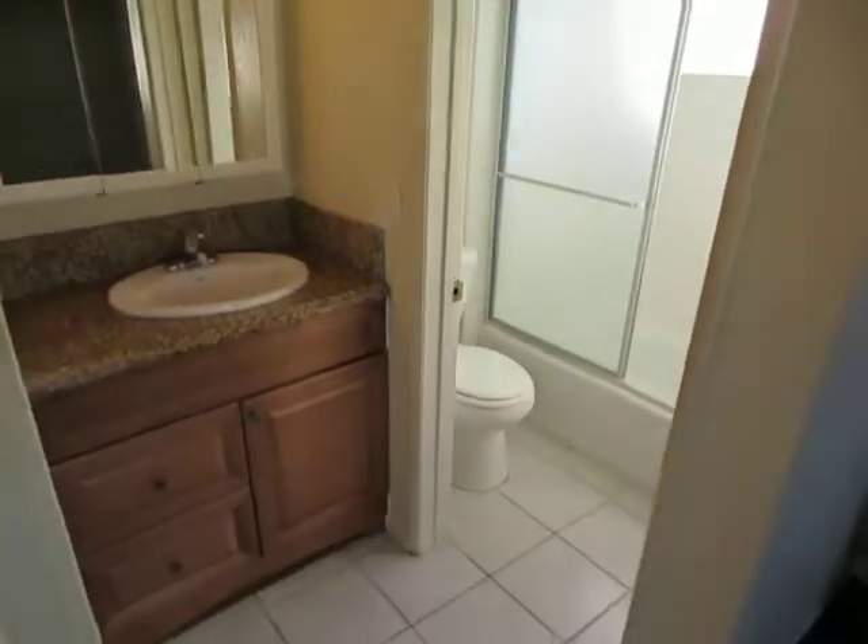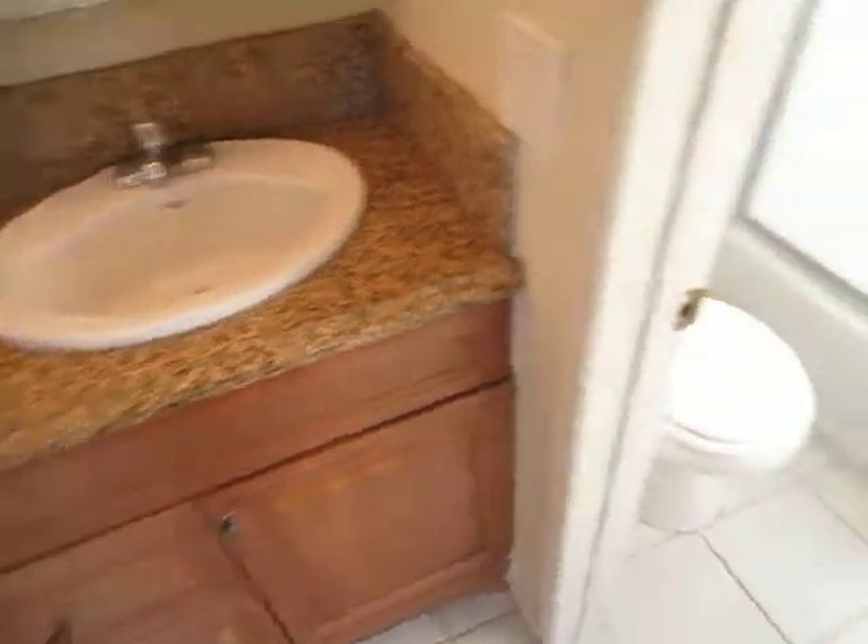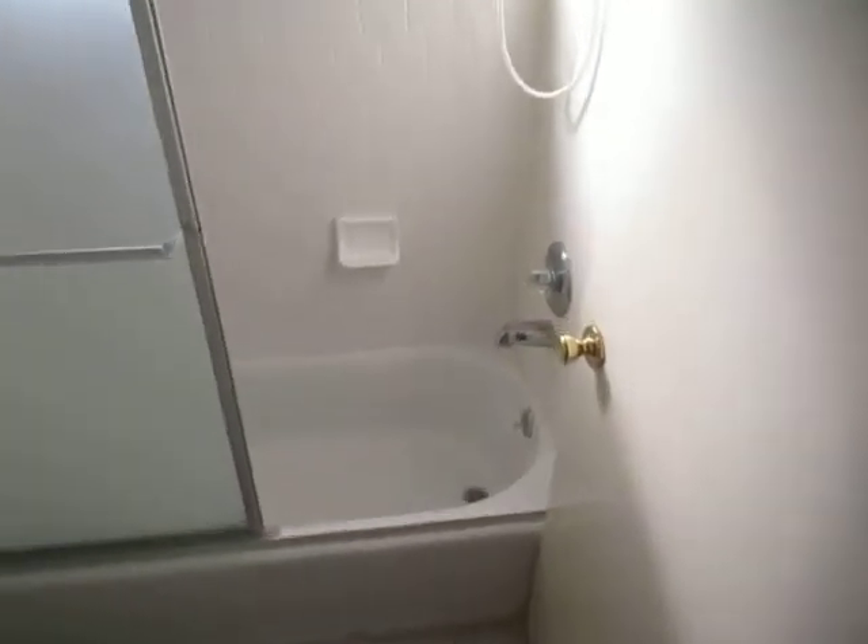Getting a look at the vanity area here in the bedroom, which also has granite counters. And finally, the full bath with the tub and shower.